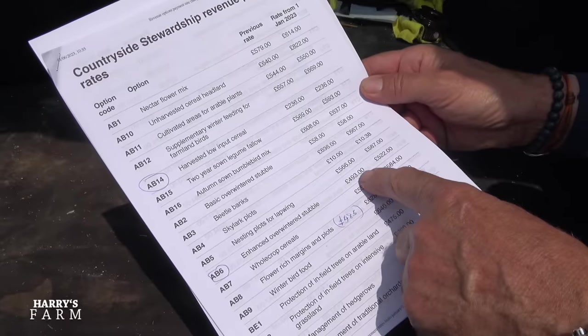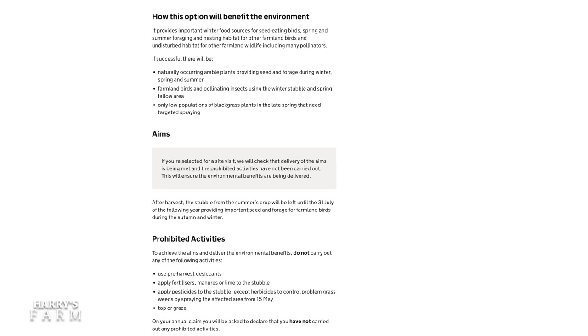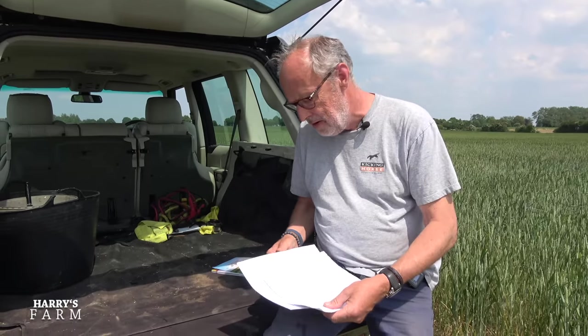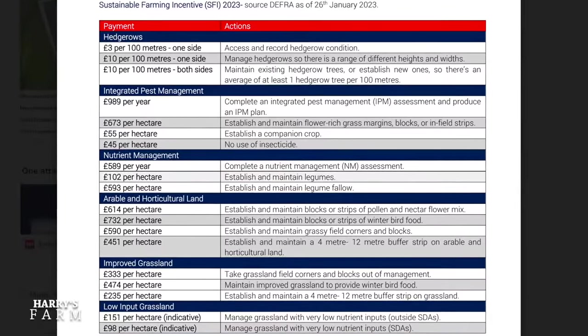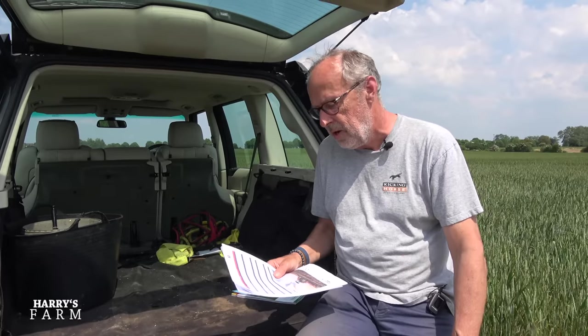Looking at countryside stewardship, there's something called AB6 — enhanced overwintered stubble — and they will pay me £522 per hectare to do absolutely nothing. I just cut the wheat and don't touch it until around April or May next year. That's £122 more than I'd earn putting an oilseed rape crop in. There's also the Sustainable Farming Incentive, launched in January this year, which pays more on top. Payments include: a complete IPM assessment and plan at £1,000 per year, and no use of insecticide across the farm at £45 per hectare.